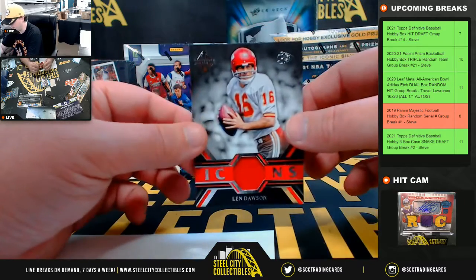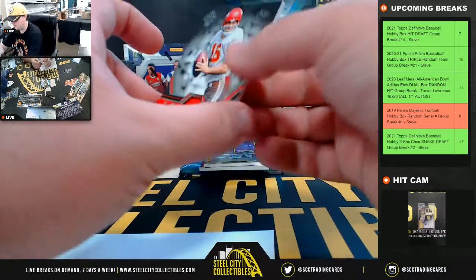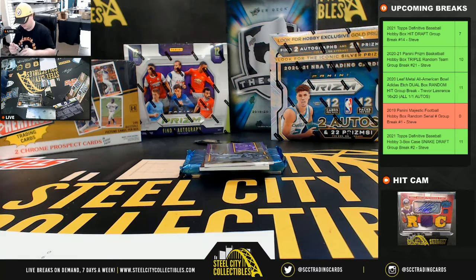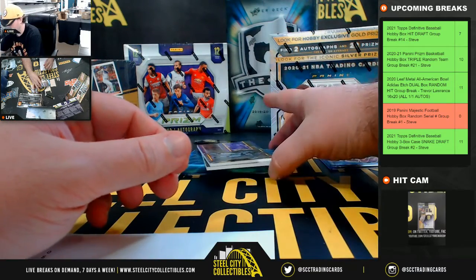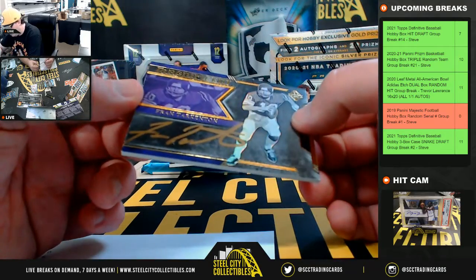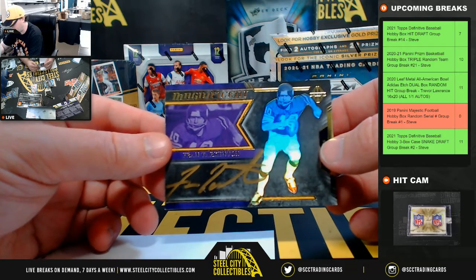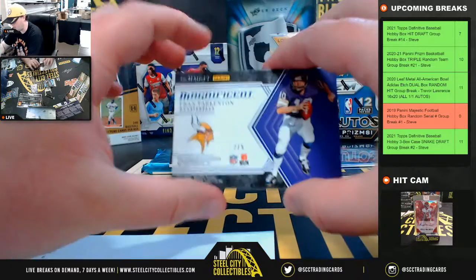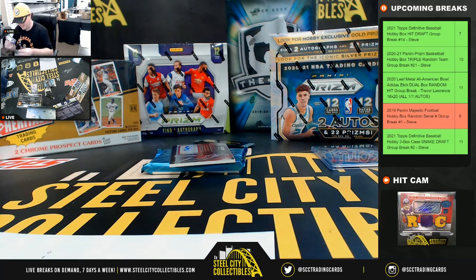Icons jersey — Lynn Dawson, number 21 of 49. Number one going to Jeffrey. Magnificent auto — Fran Tarkenton card there, number two of five on the Fran Tarkenton, and that goes to Eric.